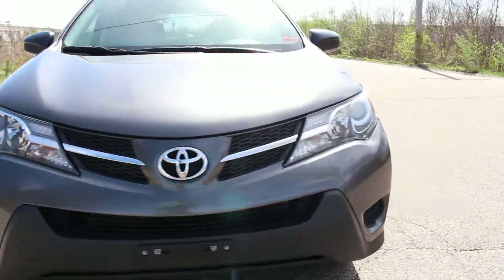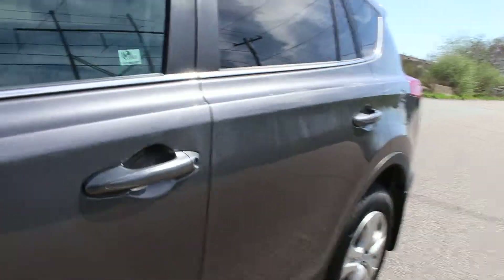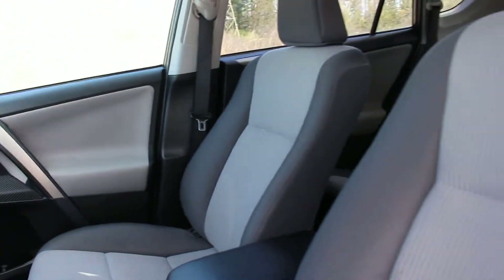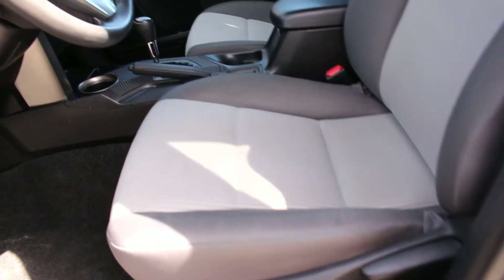It even just received an oil change. I'll show you the interior as well — it's also very clean. And here's the rear of the vehicle.